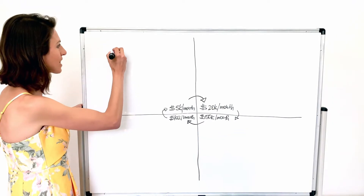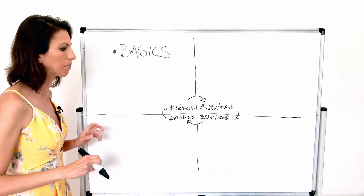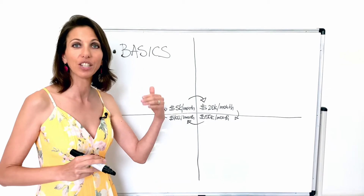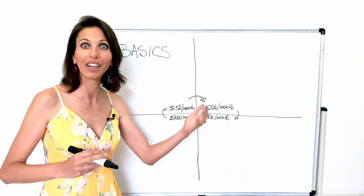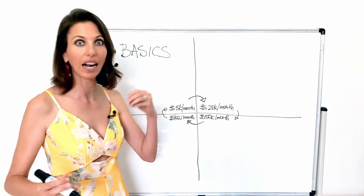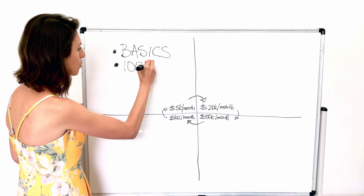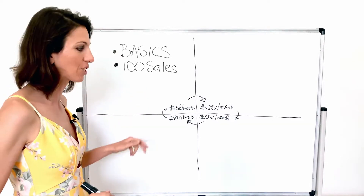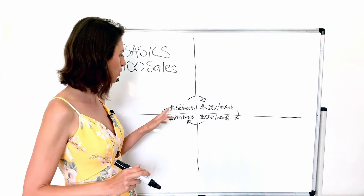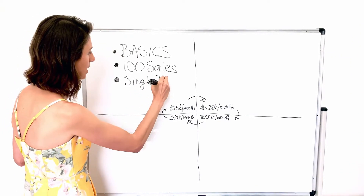So what is it in the first stage? In the very first stage, getting to $5,000 a month, you really need to master what we call the basics — that basic understanding of your customer avatar. Who is your customer? What does your customer want and need? And what is it that you want to provide to them as value? Once you understand the basics of advertisement and how to drive traffic to your store, your focus in quadrant one is really to get to 100 sales as soon as possible. So I'm going to put: single traffic source.